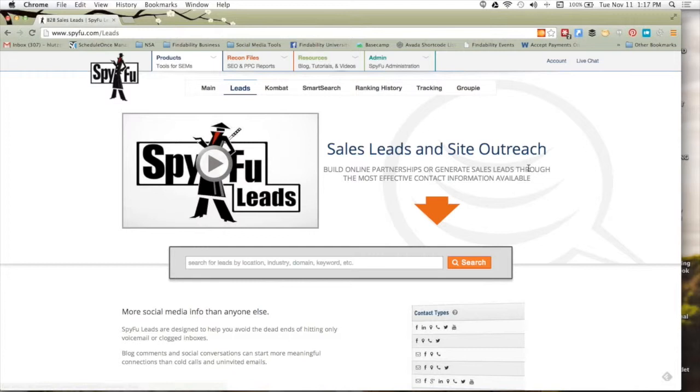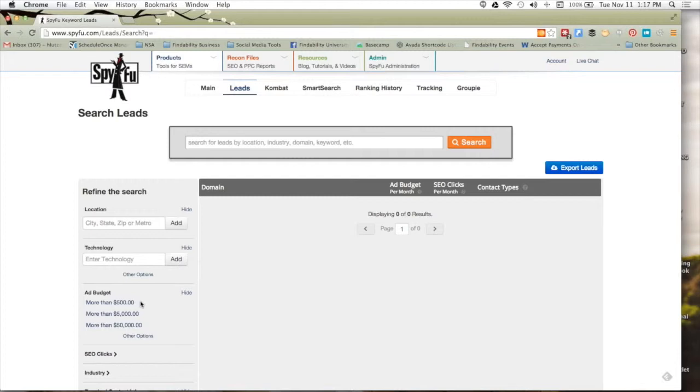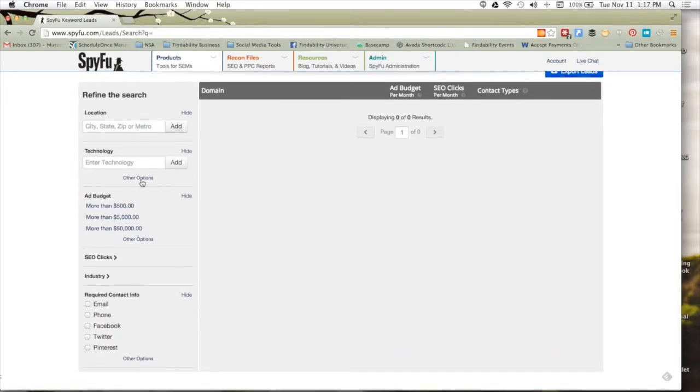From Leads, I'm going to leave the search box blank — you can put a domain in here but everything gets built around that specific domain. I like to leave it blank and use the features in the grid. There are refine and filter options here. This is a really easy tool once you understand how it works. You can refine by location — I can enter Denver, which is where this market is. You can also filter by technologies, though you won't use that as much. Location is what you'll use most.